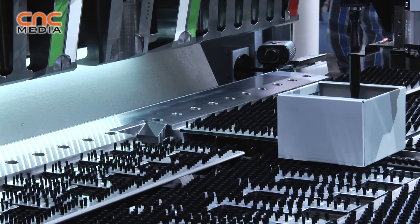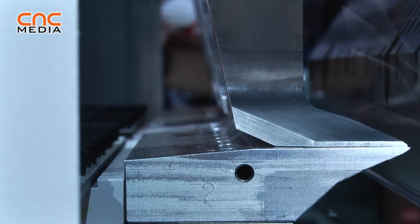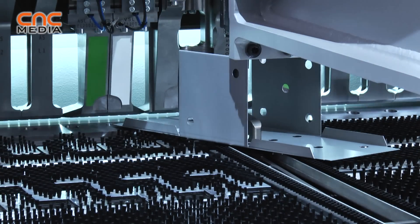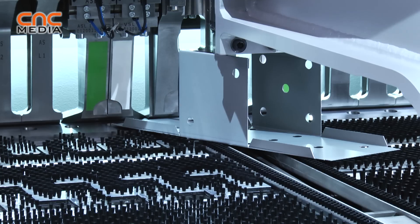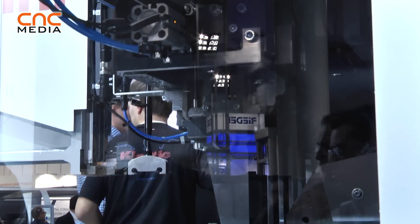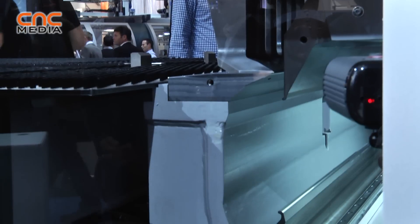We designed this machine to be very cost effective, and by making some comparisons between the costs per part, thanks to the flexibility, thanks to the single tooling, thanks to the very low energy consumption — this machine consumes as much as two big washing machines, less than two kilowatts when it's working.